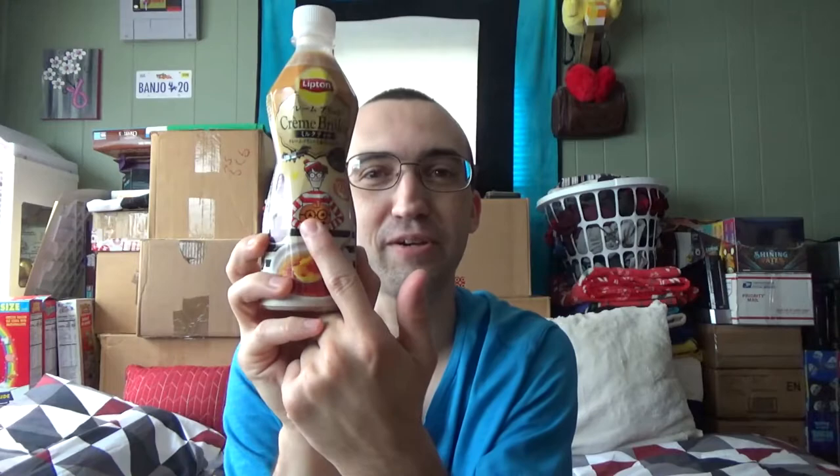Also, Waldo from Where's Waldo is on the bottle. Where's Waldo? Oh, there he is. Easiest puzzle I've ever done.